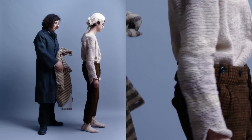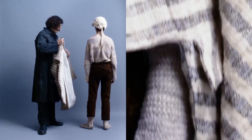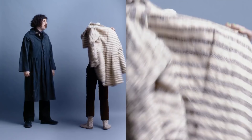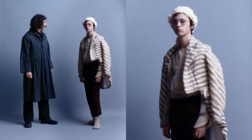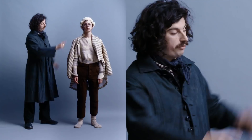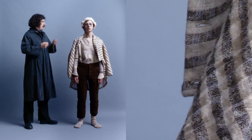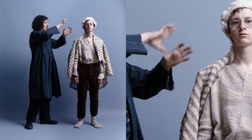We also worked with a really great hairstylist called Kyoko Odo for the wigs for the collection. The wig is made from one of the yarns used in the jumper — I believe it's from Norfolk — and she hand-felted the yarns to create this mould. Yeah, I think that's it — thank you very much.